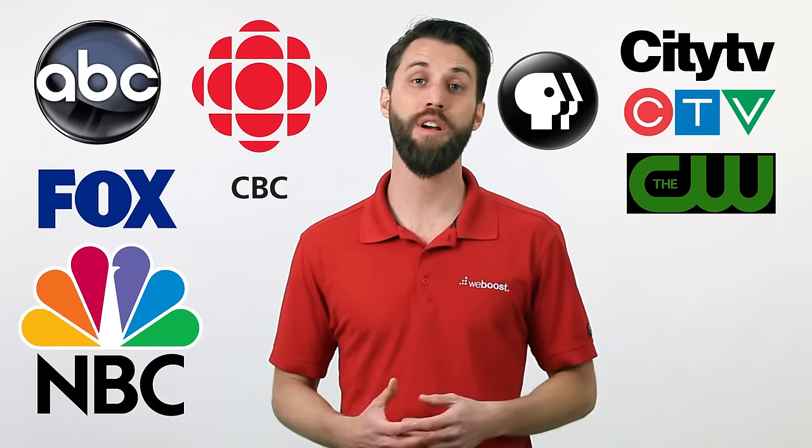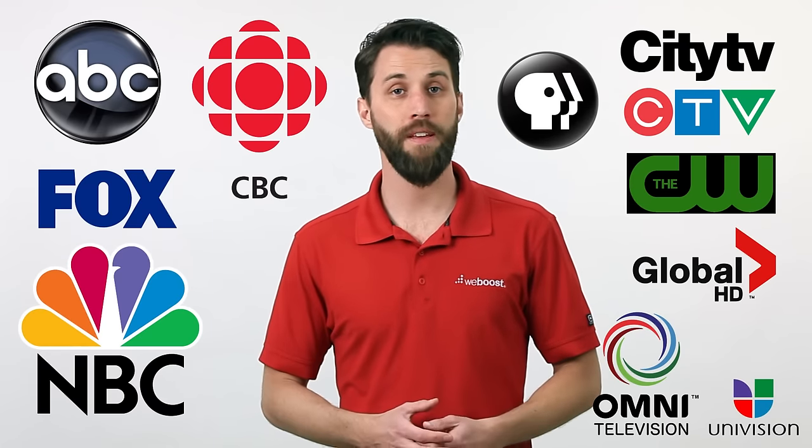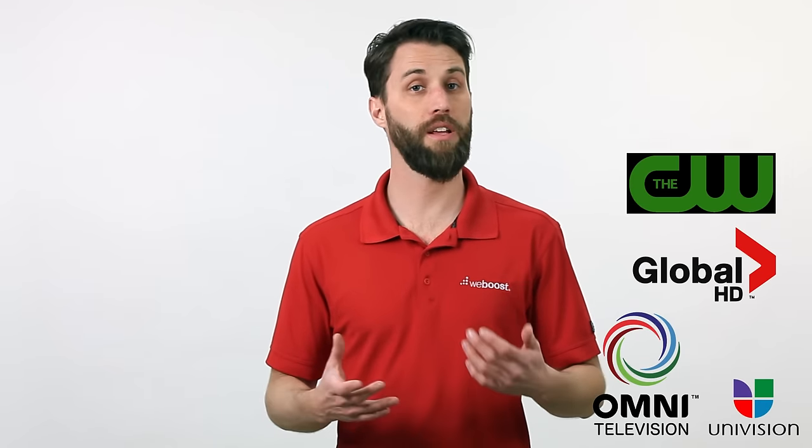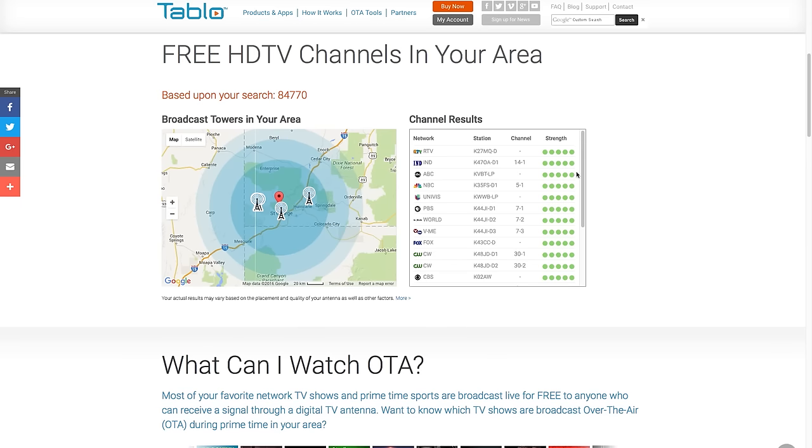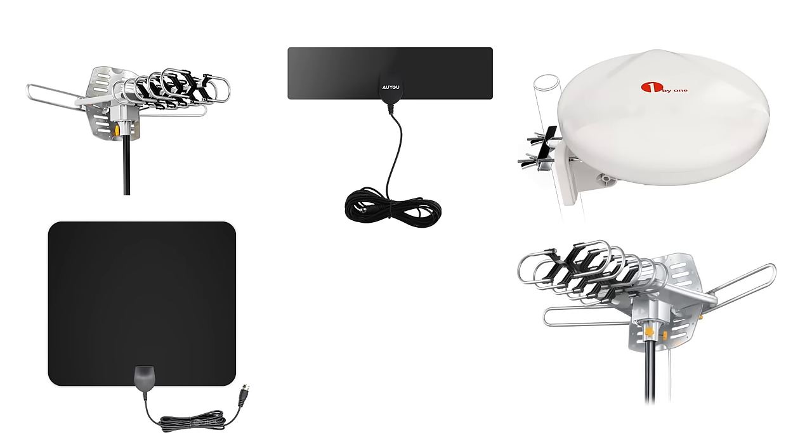In addition to streaming services, there's also over-the-air HDTV, which you can get for free. Many channels like ABC, Fox, NBC, and many more broadcast over the air. The channels available in your area will depend on where you're located, but there are plenty of tools online which will show you the channels available as well as nearby towers, so you can orient your antenna towards them and get the best results. All you'll need to do is pick up an antenna — they're generally pretty easy to install and usually quite inexpensive, around $30.